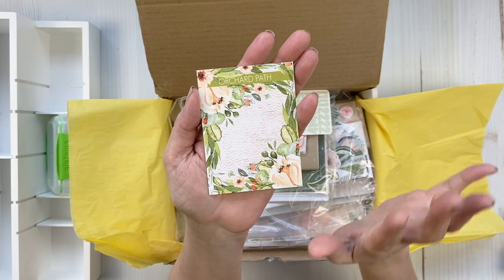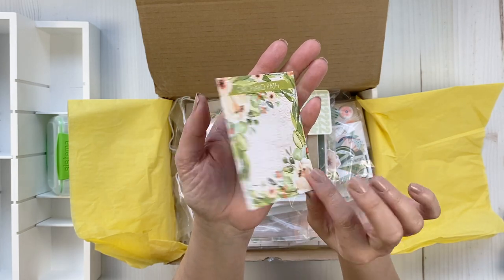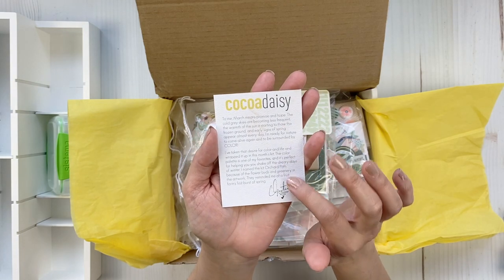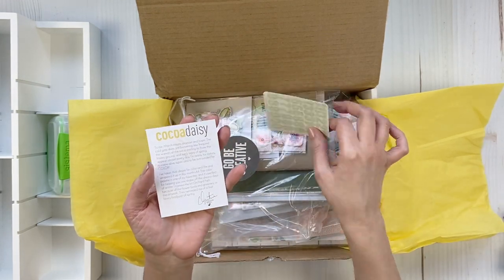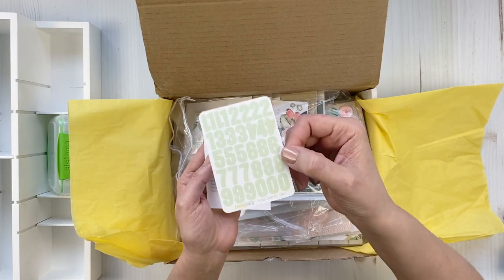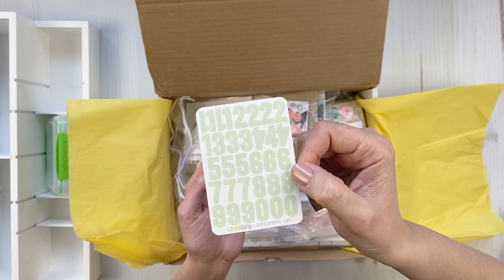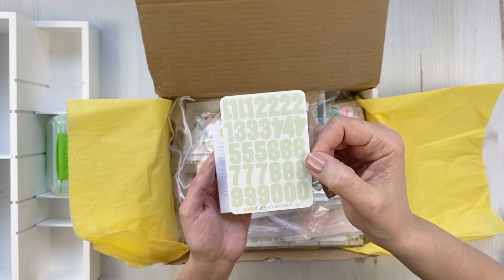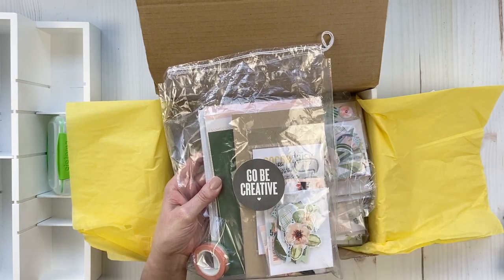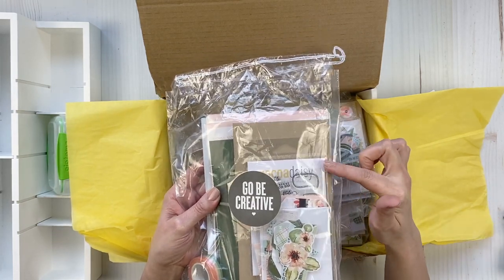I'm just so looking forward to creating with this. There's always a little note from Christine, the owner, about the kit. You get a little subscriber gift, and this time it's a small sticker set of numbers. Just to refresh your memory — as a design team member for the memory keeping side, I get the traveler's notebook kit.